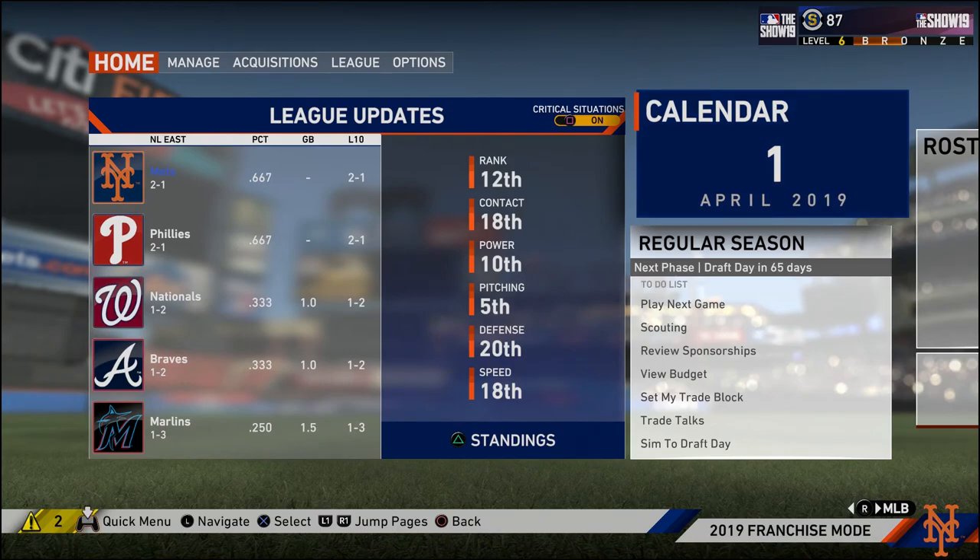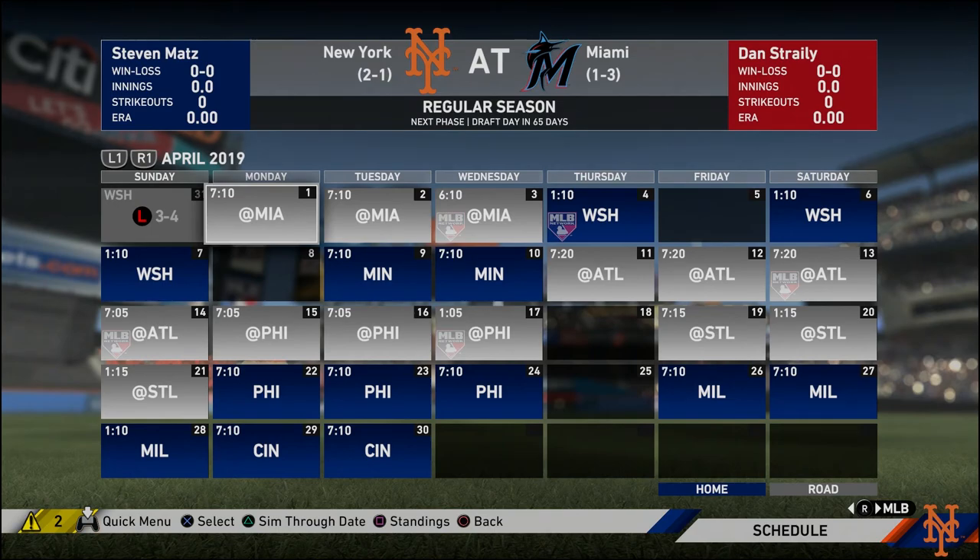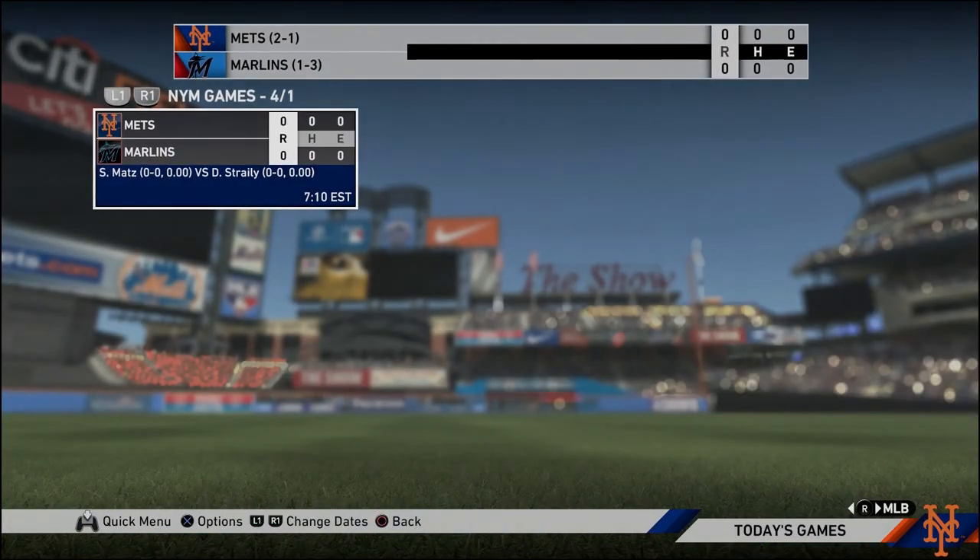Whenever the updated rosters come out, I'll just restart my season. We're going to save it all up to where I am in the season. So without further ado, we're going to go to Miami and I'll see you guys there.